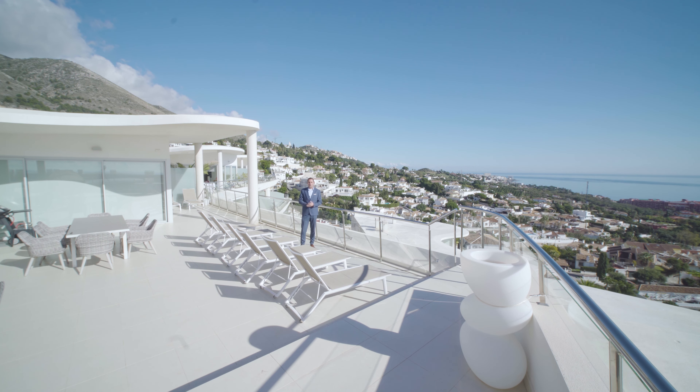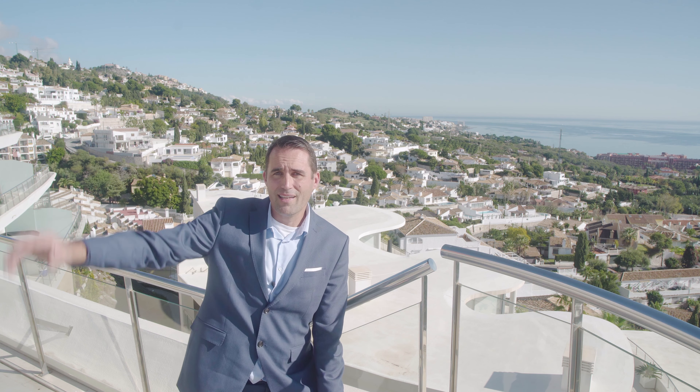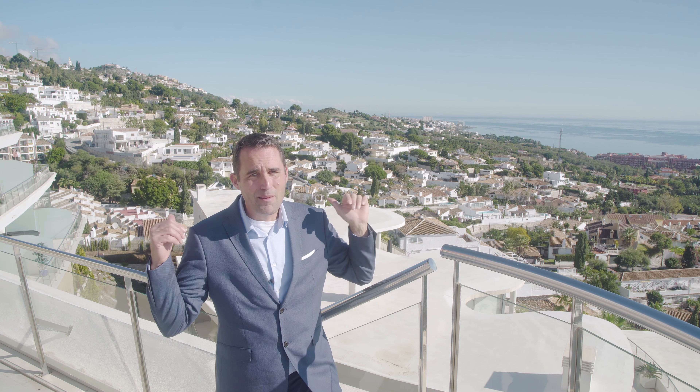Welcome to the largest penthouse of the Hale Collection. This is the biggest unit with four bedrooms. It has a 360-degree bird's-eye view with at the back Cher de Mijas. You're looking towards Fingirola. You have amazing panoramic sea views. In the back we have Bena Madana. Just amazing.